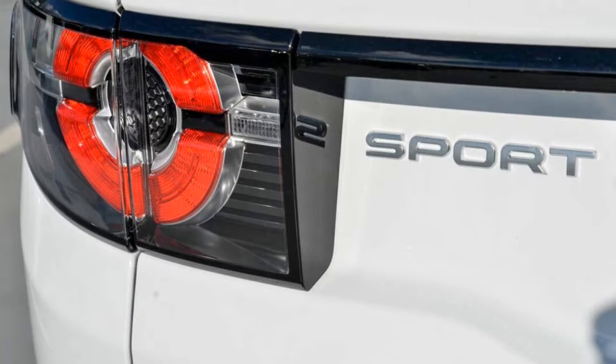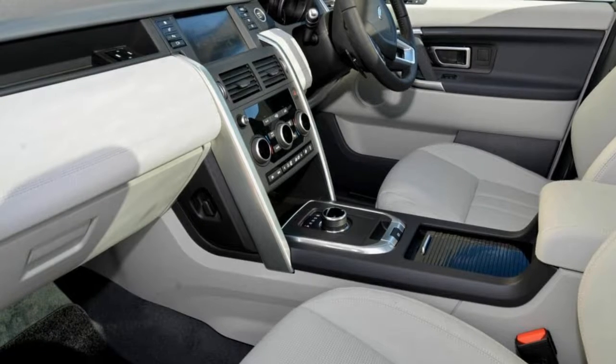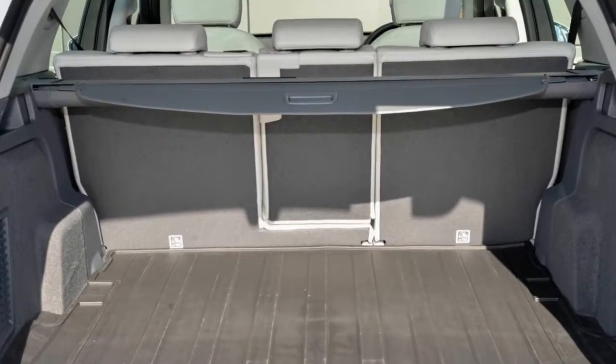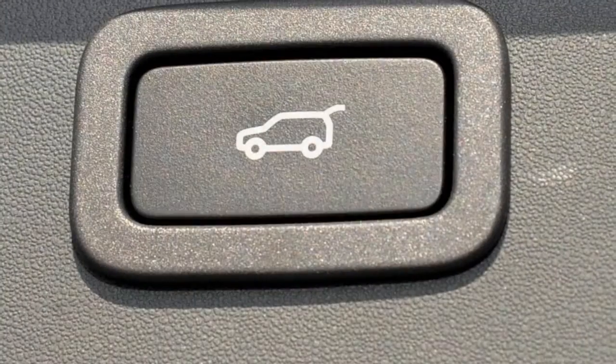The anti-lock braking system will help deliver you safely to your destination. Lane change warning and more. If you're looking for a first-rate vehicle,